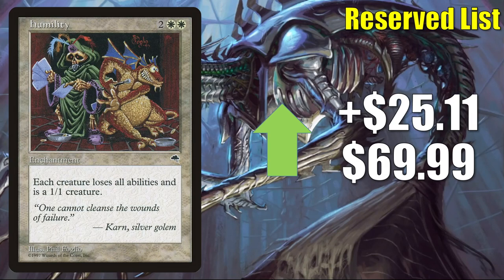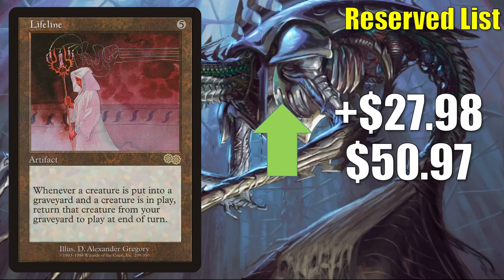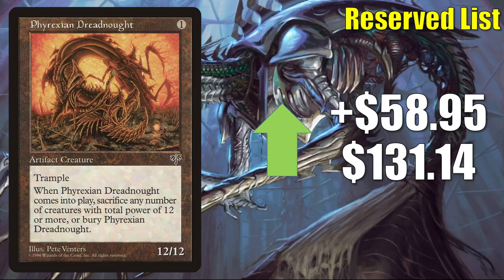Humility jumps up $25.11 to $69.99. Treachery — another card that has seen increased Commander play in Orvar, the All-Form builds — goes up $25.49 to $103.50. Lifeline jumps up $27.98 this week to $50.97. Volrath's Stronghold — a fairly popular Commander card in many builds — goes up $55.25 this week to $148. Phyrexian Dreadnought from Mirage goes up $58.95 to $131.14, though honestly I couldn't find any high-grade copies selling for higher than $100 currently.